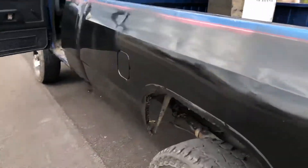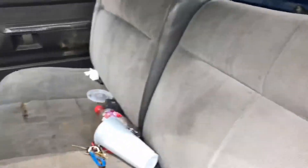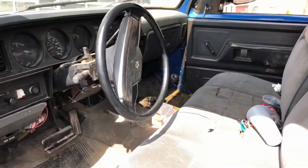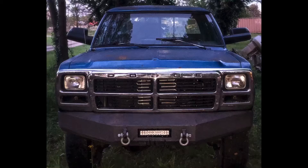The interior is kind of bad. There's no seatbelts, so that's another reason why I didn't want to drive it home. But it's really not in that bad of shape honestly — well, it's terrible, but you know.